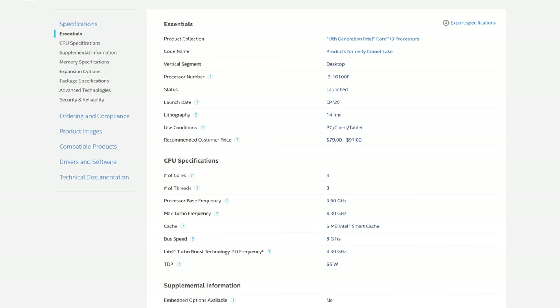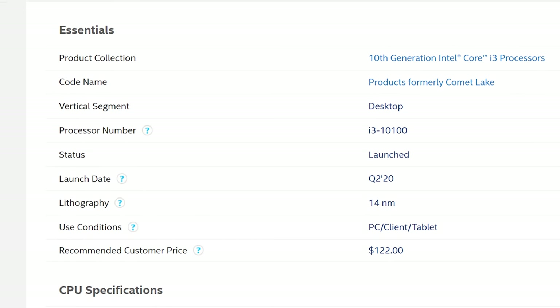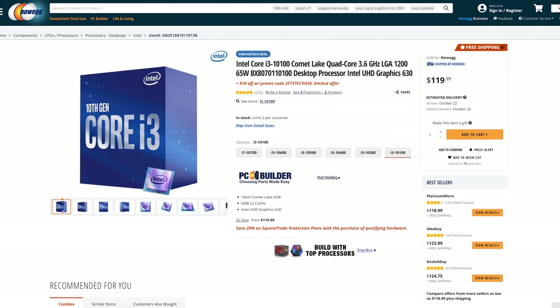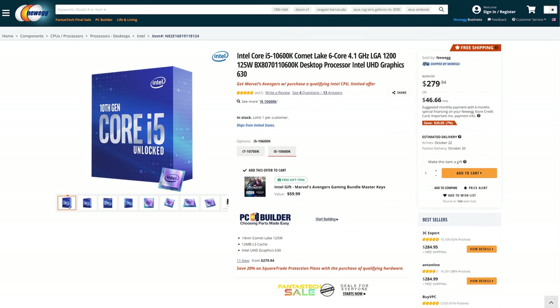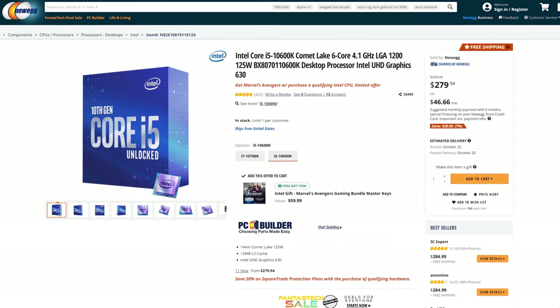What makes this CPU somewhat interesting is Intel has listed a recommended customer price of $79 to $97, making it a sub-$100 CPU. This is unlike the 10100 non-F, which has a recommended price of $122. That said, the recommended customer price may not reflect the actual sale price — the 10100 non-F is currently being sold for about $120, which is pretty close to the recommended price. Parts like the 10850K, 10600K, and even the 10300 are all being sold above the recommended price, so it's possible the 10100F launches for above $100. We just don't know, because honestly Intel's recommended price guide isn't that useful — but expect around the $100 mark.